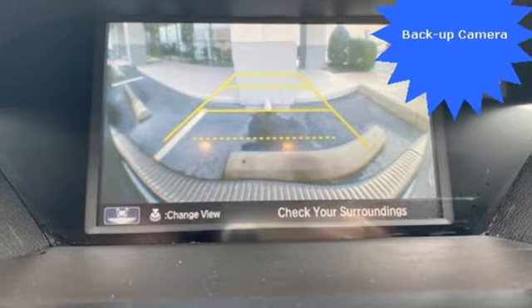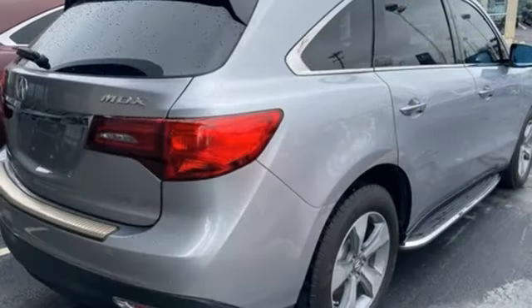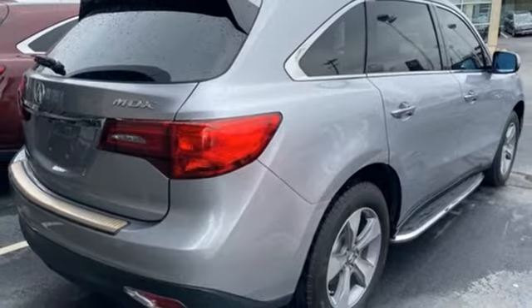Memory steering wheel settings, dual zone climate control, auto tilt-away steering column, and automatic transmission.